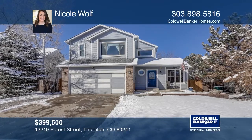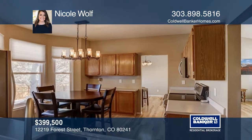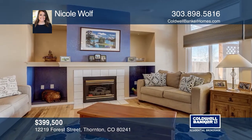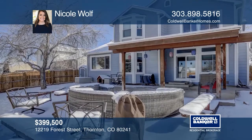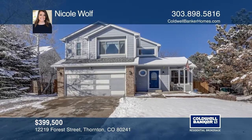This three-bedroom home located in the Concord neighborhood boasts hardwood floors, a kitchen with stainless steel appliances including a double oven, a formal dining room, a living room, and a family room. Complete with two spacious bedrooms upstairs and a master with five-piece bath and a walk-in closet, new windows, roof and fence, and newer exterior paint. Come see it in person with Nicole Wolfe.